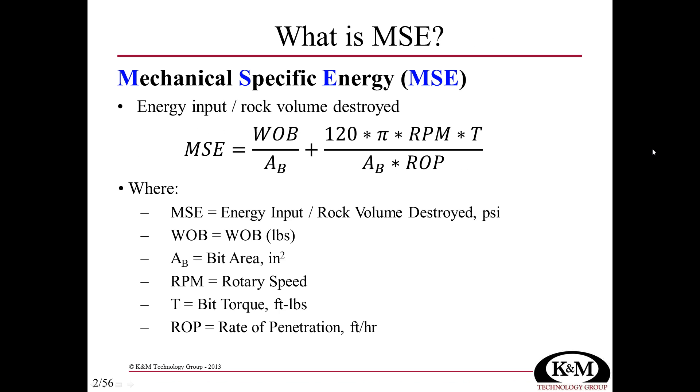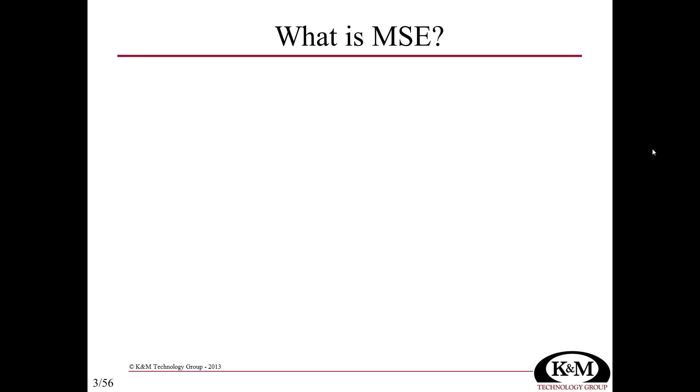Mechanical specific energy is a concept that was developed in the 60s by the mining industry. The idea was to look at the total amount of energy going into the drilling process and divide that by the volume of rock being destroyed over a given length of time. The equation condenses to weight on bit over the area of the bit, plus 120π times RPM and torque at the bit divided by the area of the bit, multiplied times the rate of penetration. The specific energy part is input energy divided by volume of rock destroyed.